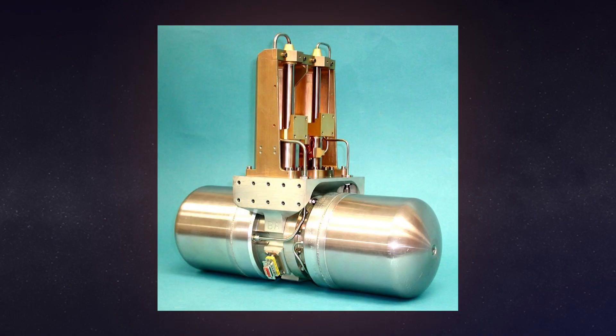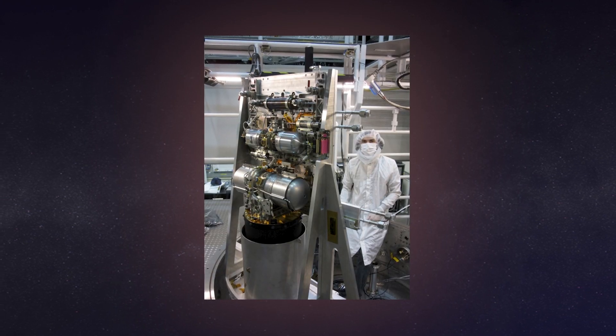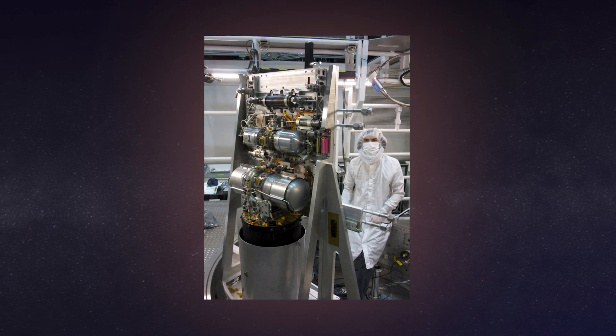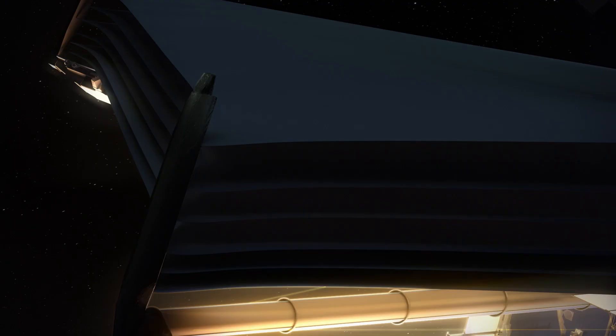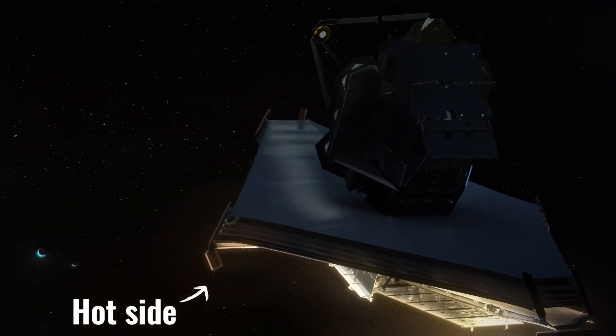We also use helium in a special refrigerator called a cryocooler on the telescope itself. One of the reasons that Webb has a cryocooler is because it has to operate at very cold temperatures, since it detects in the infrared spectrum of light. Infrared is something that we experience as heat.